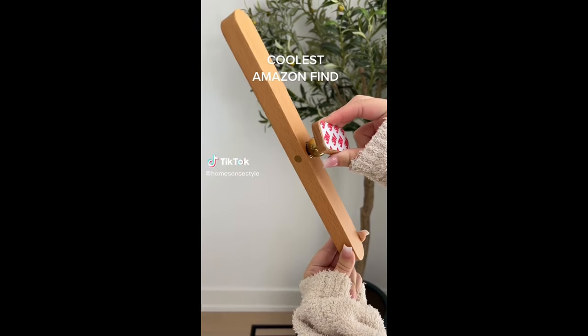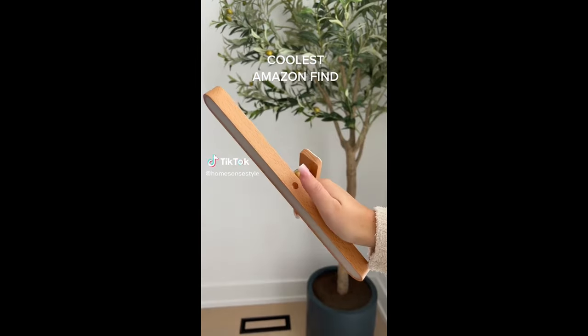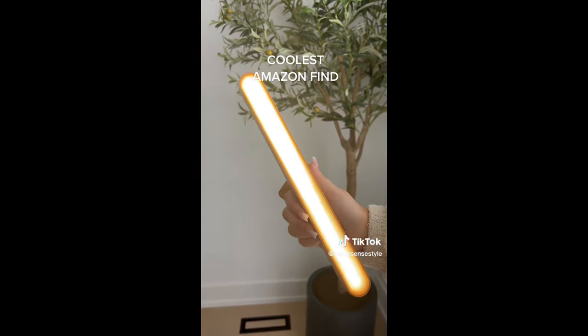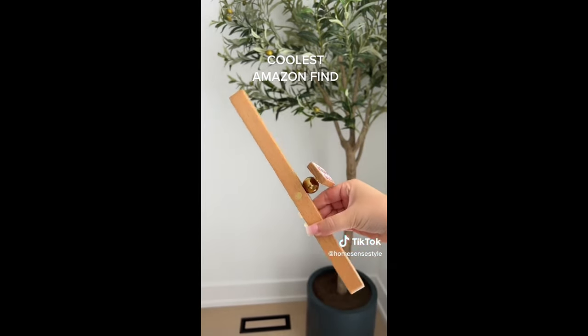Amazon find I'm loving right now. This magnetic light is so cool. It's rechargeable and you can stick it wherever you want. There are three light settings, and when you're not using it you just plug it in to charge.